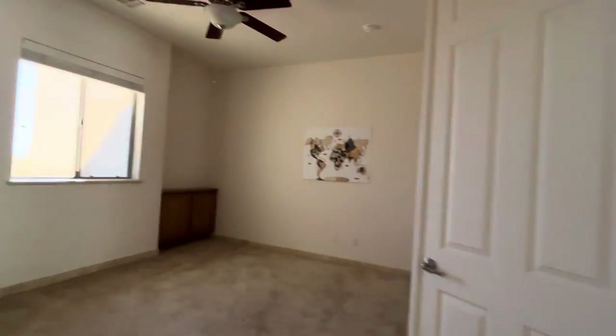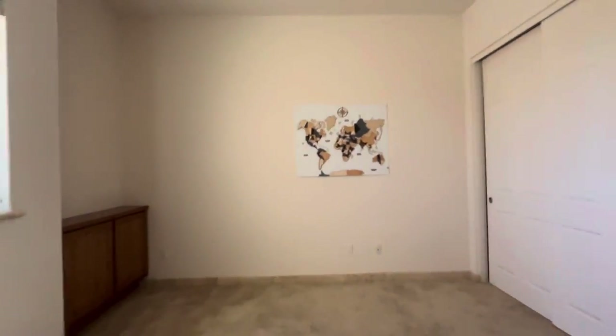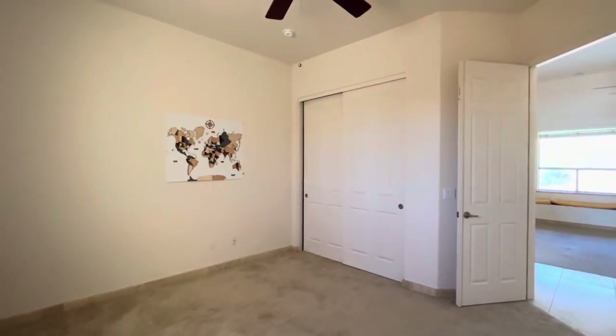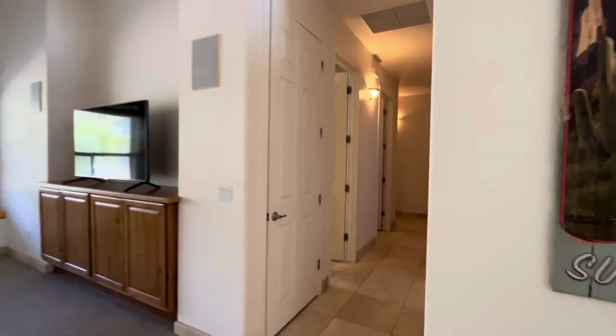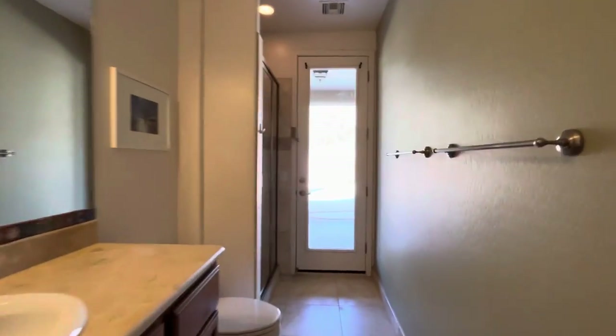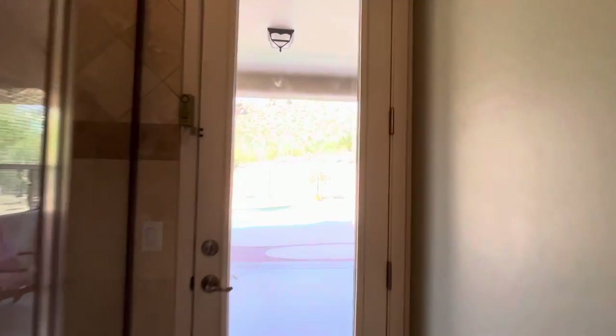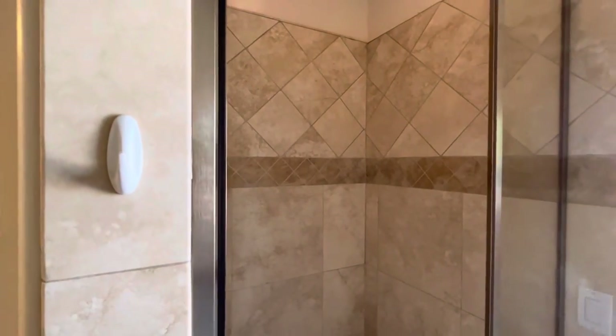Off of the family room we have an office or bedroom — it does have a closet. It's a really large room; it could be a den, but it's set up to where it's a legal bedroom. We have bathroom number one, which gives you access to the pool. So you can jump out of the pool, come in here, and shower off in your nicely tiled shower.